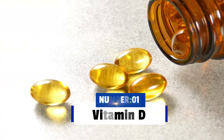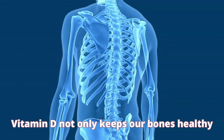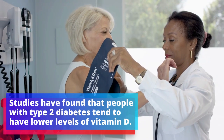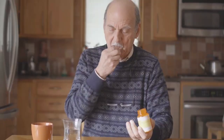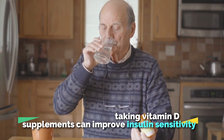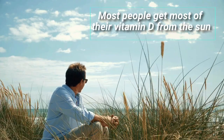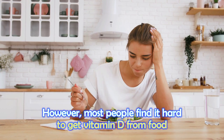The first vitamin that is especially important for people with diabetes is vitamin D. Vitamin D not only keeps our bones healthy, but it also helps keep our blood sugar in check. Studies have found that people with type 2 diabetes tend to have lower levels of vitamin D. It is suggested that taking vitamin D supplements can improve insulin sensitivity, which can help lower blood sugar levels and the risk of diabetic complications. Most people get most of their vitamin D from the sun. However, most people find it hard to get vitamin D from food.